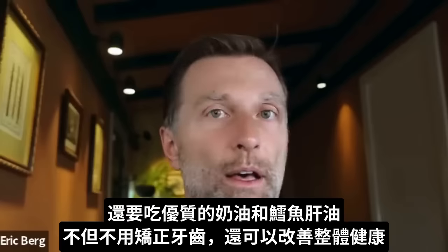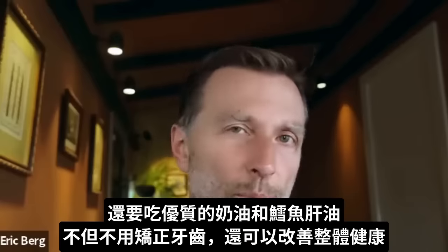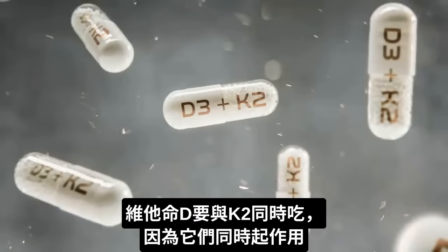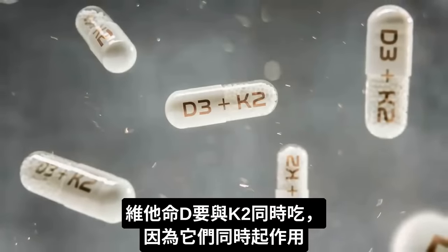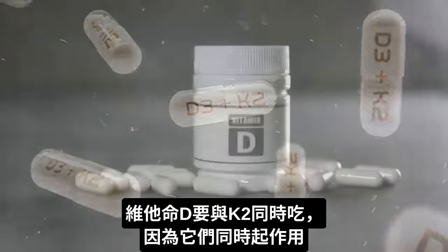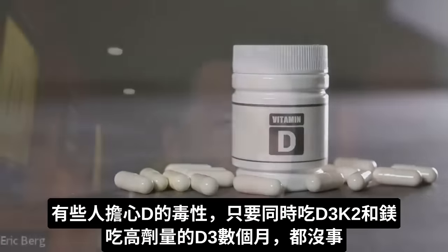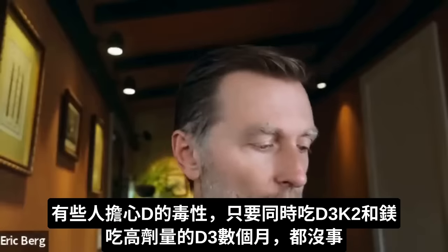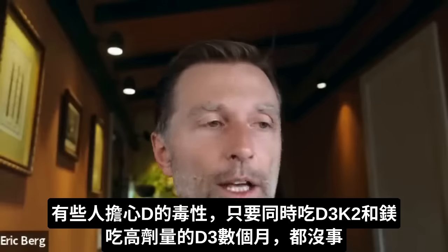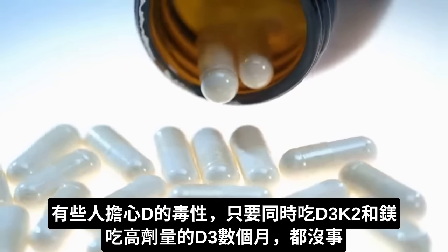Not only will that help them avoid getting braces, but it's going to improve their entire health. And if you're taking vitamin D, always make sure you take vitamin K2 with it because they work hand-in-hand. Sometimes people are concerned with the toxicity of vitamin D, but if you take vitamin K2 and magnesium, you can greatly offset the toxicity that could potentially occur if you're taking massive amounts for many, many months.